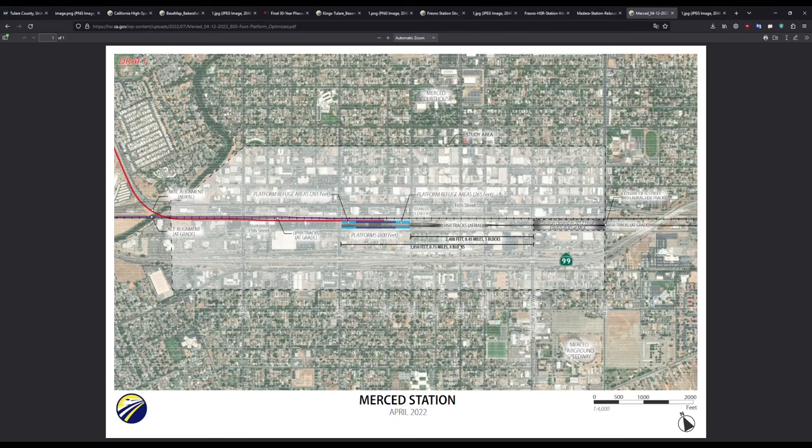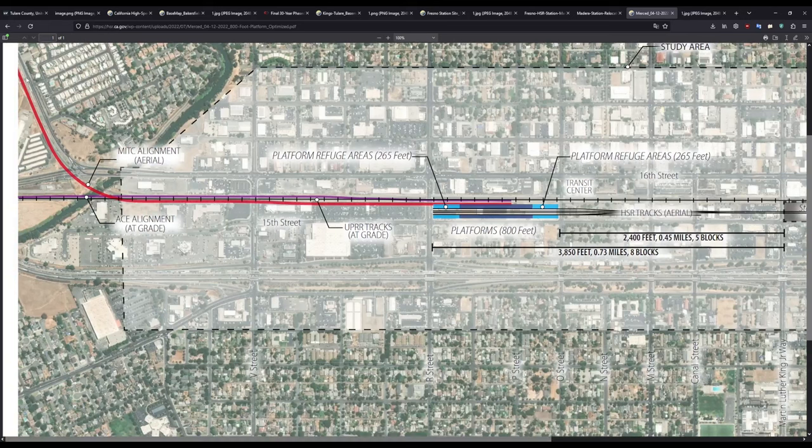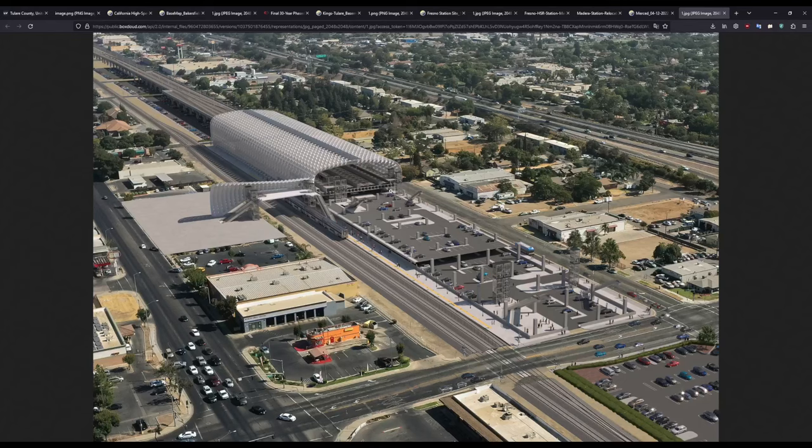And finally, the Merced station. Merced is also an unfortunate station, as the city has not put out an official plan yet for what they want to do with the station area once high-speed rail arrives. So far they have the future Amtrak structure connecting from the BNSF corridor to the UP corridor, as well as ACE in purple. Each side will have a 265-foot platform refuge area and the usual 800-foot platform, located between R and O Street. As you'll see in the render, it's going to be about three levels above ground, giving two levels of parking. I would rather this space be used for shopping or some kind of land use that people would want to go to, but we can't hope for everything.